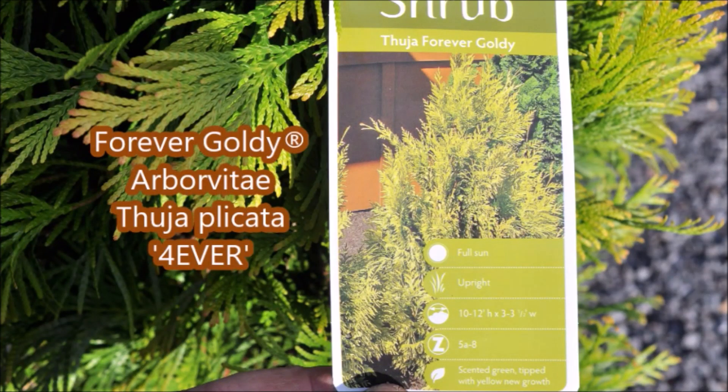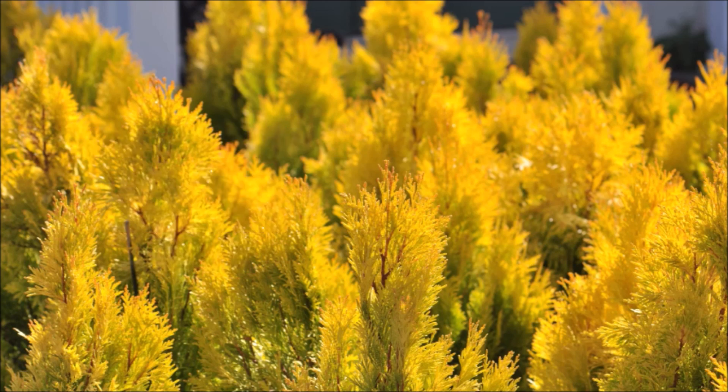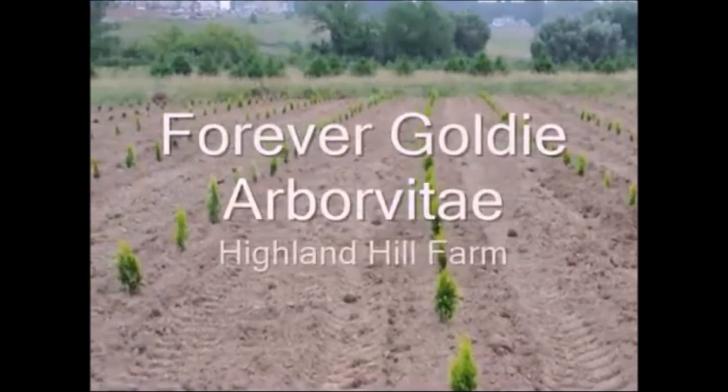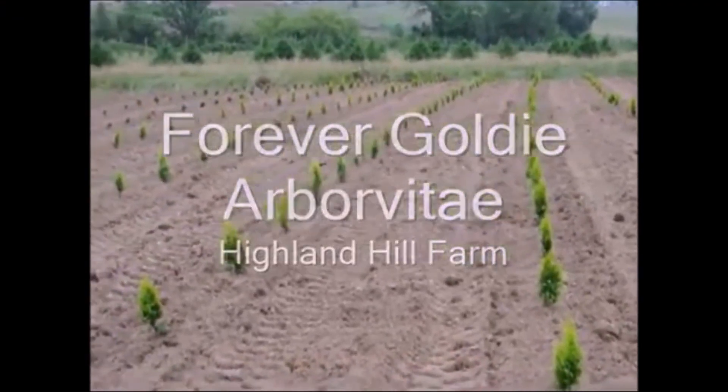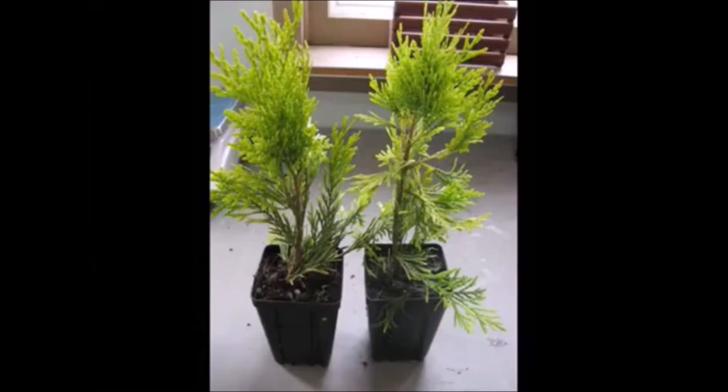This is a golden color arborvitae called Forever Goldie. It'll add a lot of brilliance to your landscape. It grows to about 10 feet tall. Forever Goldie is a golden arborvitae that is also somewhat deer resistant, and it's a nice addition to your landscape if you want a yellow color.